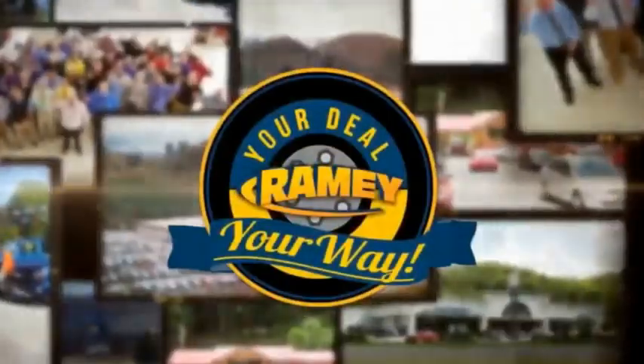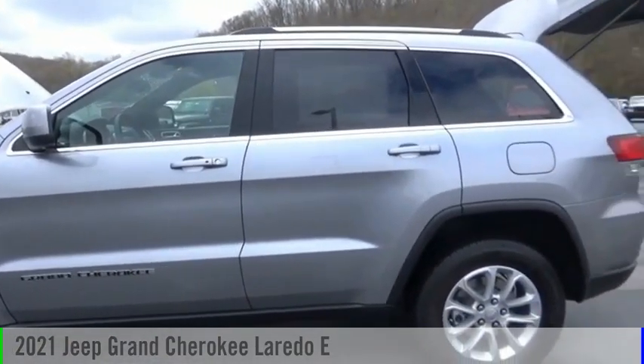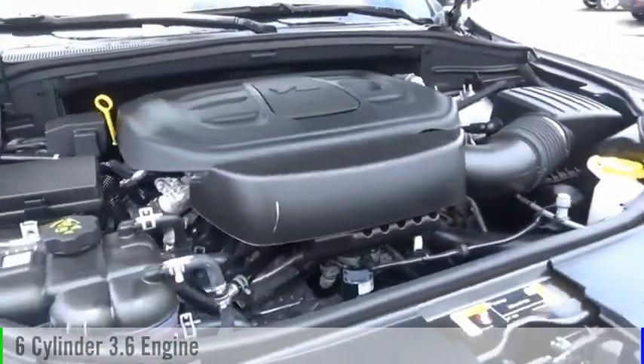Amy, it's your deal, your way. Make a great choice today with the 2021 Grand Cherokee. This vehicle is powered by a four-wheel drive, six-cylinder, 3.6-liter engine.